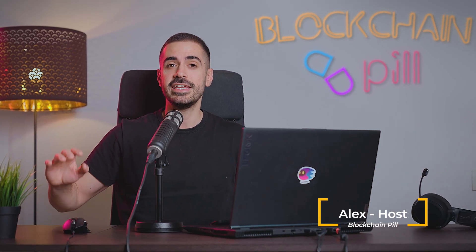Welcome back to Blockchain Peel. My name is Alex and today we'll see what's been going on in the ICP ecosystem the previous week.